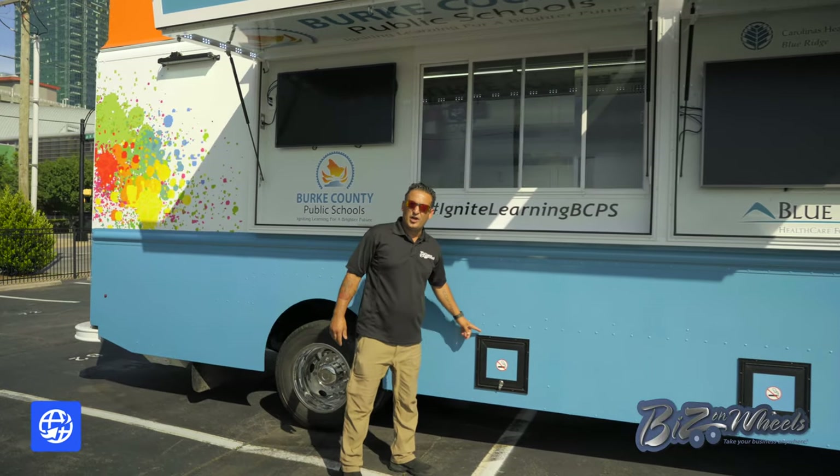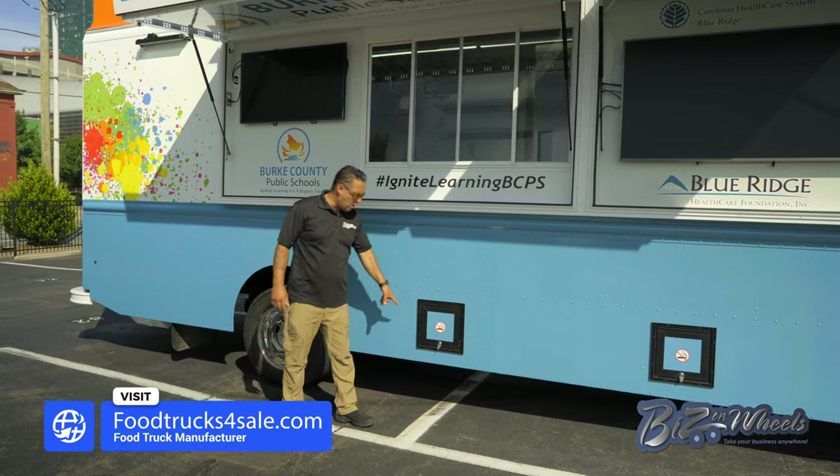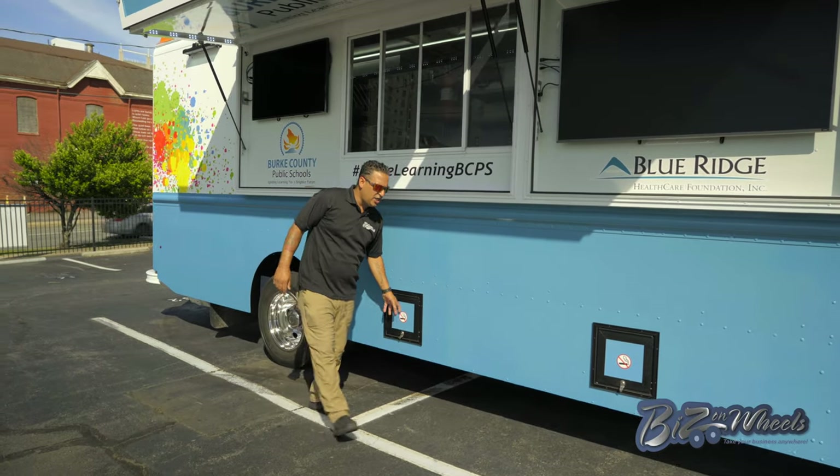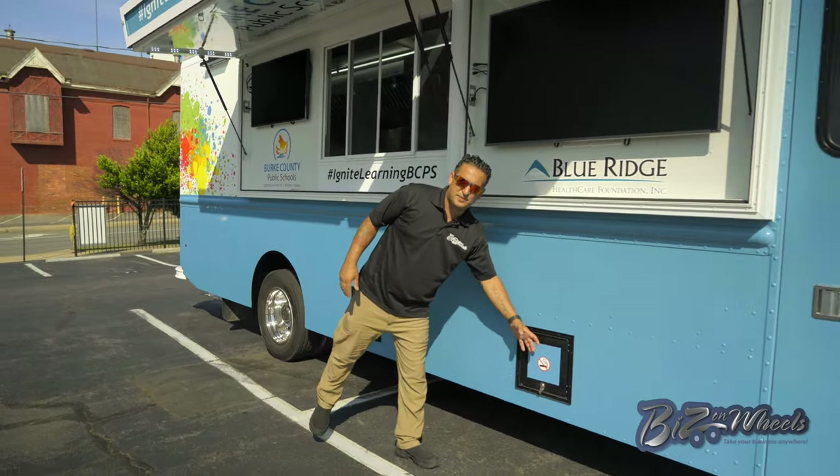This truck has two 29-gallon propane tanks. They're mounted in a compartment — very safe. They have an access door, they have a gauge, you can fill it up. Each tank can be filled up separately and can be used separately.